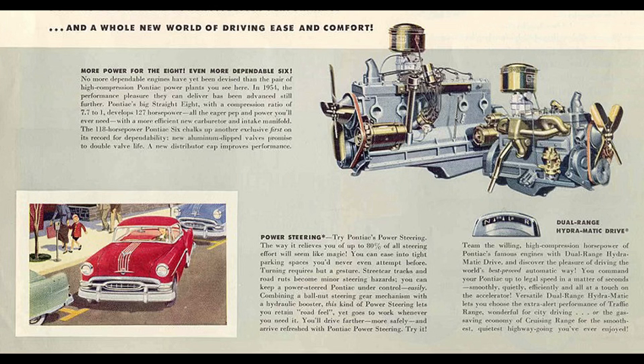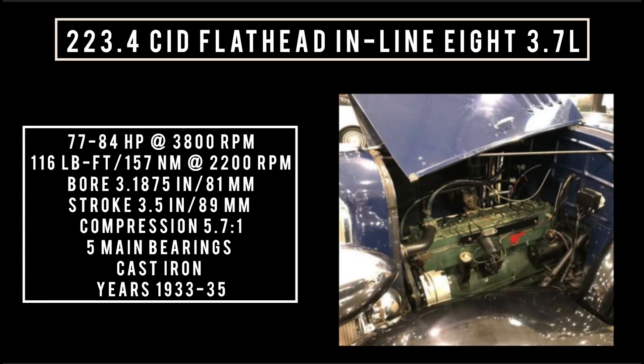Making its debut in 1933 and being produced until 1935: the 223.4 cubic inch displacement flathead inline 8, 3.7 liters. Don't get this confused with the flathead V6 that has the same displacement. It could make anywhere between 77 to 84 horsepower at 3,800 RPM. It makes around 116 pound-feet or 157 newton-meters at 2,200 RPM, with a bore of 3.1875 inches and a stroke of 3.5 inches. This engine family features five main bearings and compression was 5.7 to 1, built of cast iron.